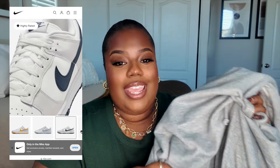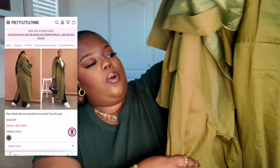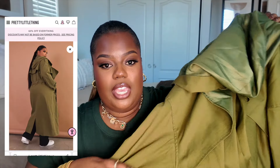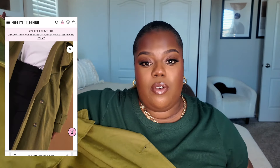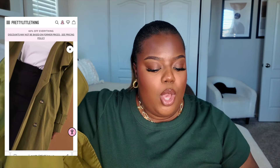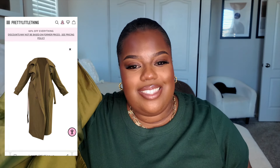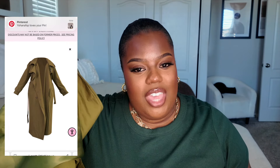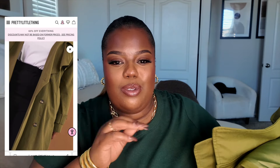Last but not least, it's going to be this trench coat that I picked up from Pretty Little Thing last year. It does come with a hood. I got this in a size 22, and I love how it fits. This is another perfect item for fall — honestly, it's a staple. I kind of want to pair this with a pop of color, like a tangerine orange. I feel like that would be really cute with a pair of jeans and some pointy boots.